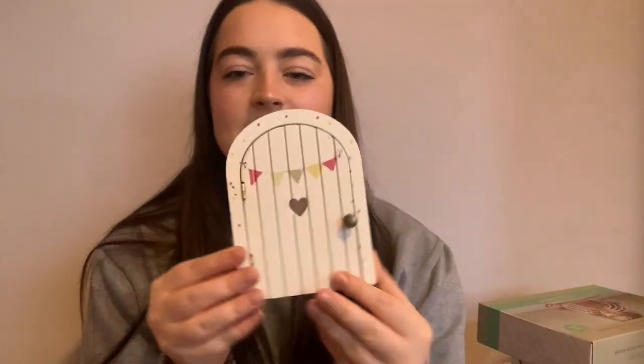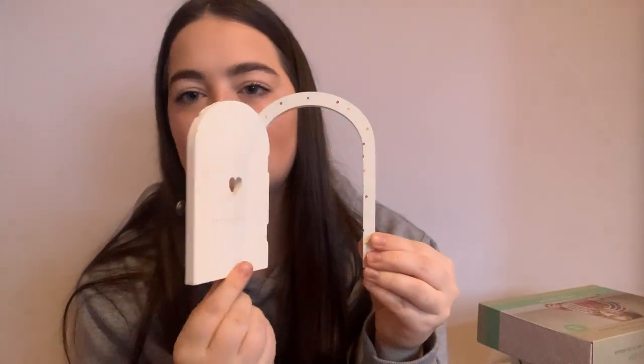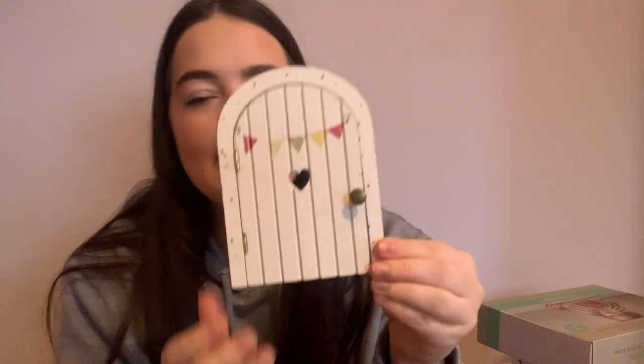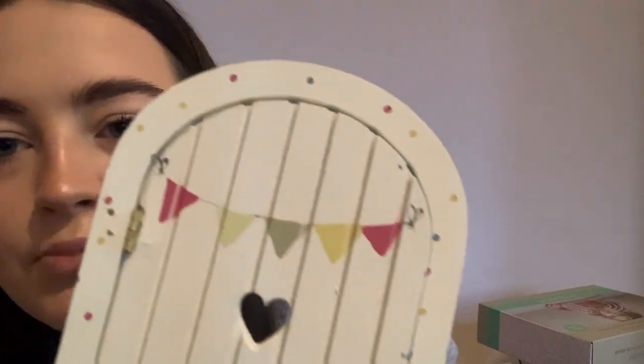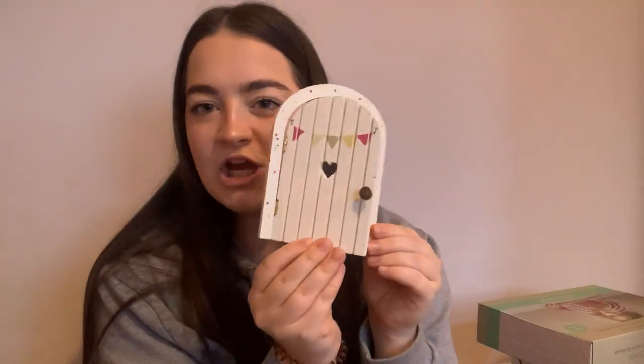And then her other present — I've got this little door. So this will just sit on a skirting board; it's like a little mouse fairy door. This is from Zara. It's got some bunting and some polka dots on. I think this was about £10. Kian's going to put a little picture or something behind it so when she opens it there's something behind the door. It'll just sit nice on the skirting board.